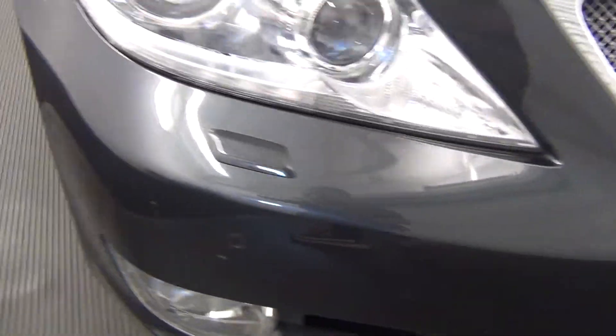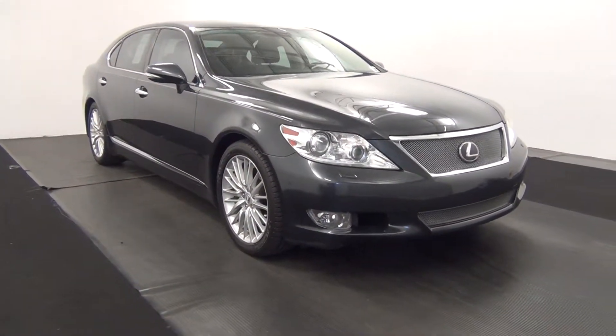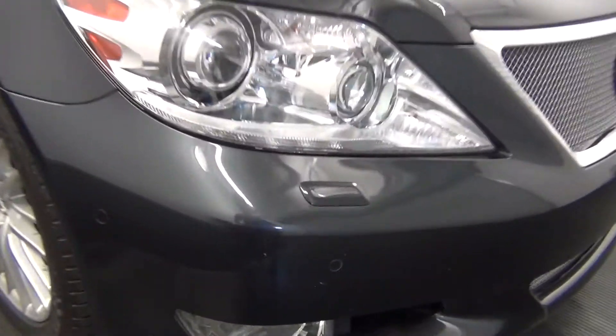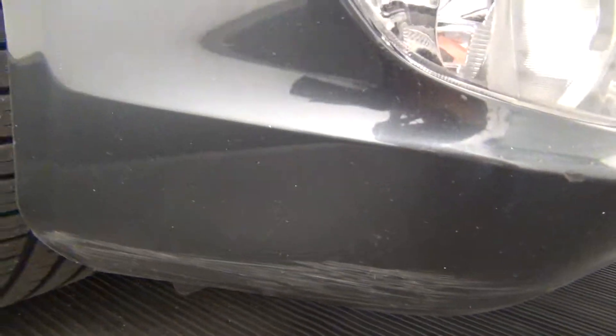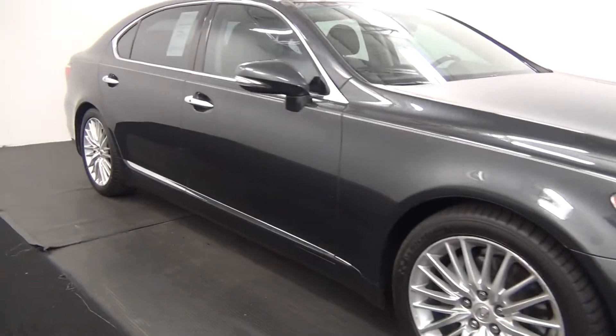We have front parking assistance. We have chips in the paint here and here. We have a scuff mark here. Scrapes here. We have a chip in the paint here. Scuff mark here.